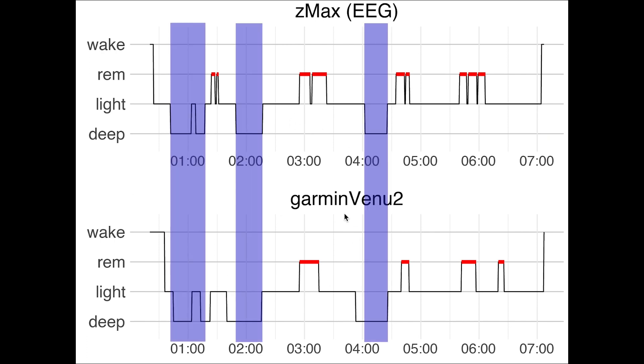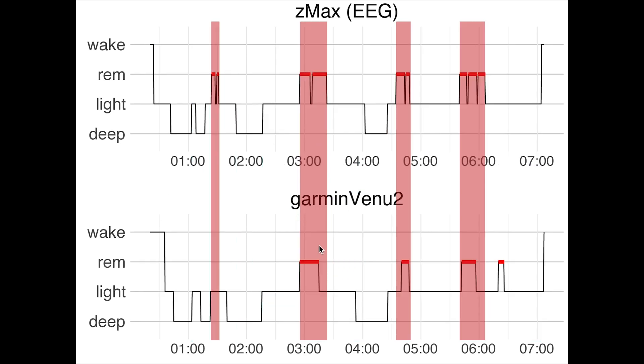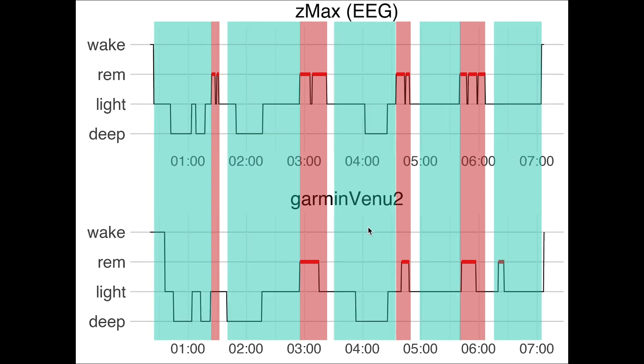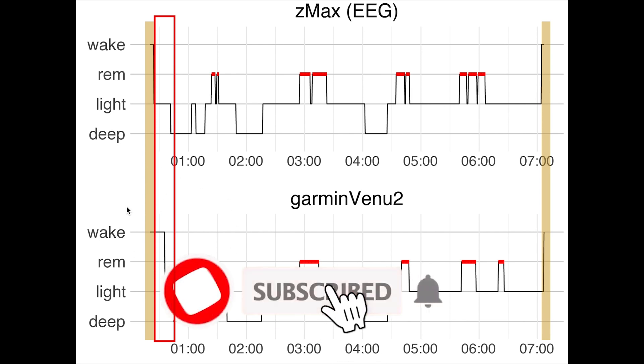This is the second night I tracked. Deep sleep detection is again pretty good — most of the deep sleep I had was detected at the right time, which is a positive sign. Light sleep detection was also pretty good, and if confused it was mostly confused with wake time. REM sleep detection was a bit better for this night: three out of four REM sleep segments were detected, with just the first shorter one missed. It also detected a bit of extra REM sleep near the end of the night. Overall for this night it was not bad, which means we would be able to see some of the sleep cycles from the Venue 2 data. Sleep end detection was really good, though sleep start detection was again slightly delayed.